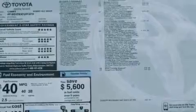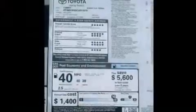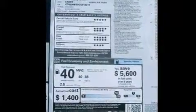With an EPA estimated rating of 38 miles per gallon on the highway, more money will stay in your pocket rather than pour into the fuel tank.